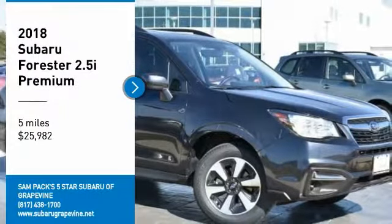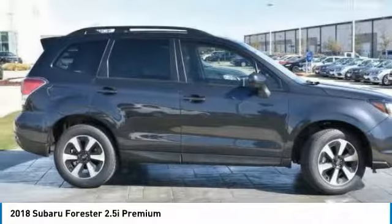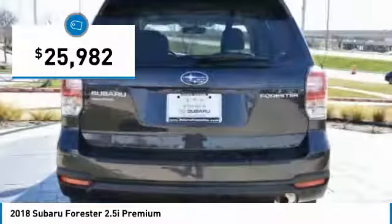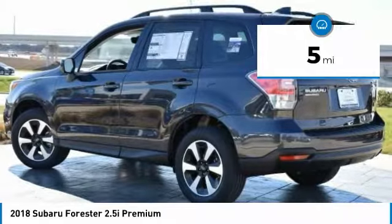Come test drive the 2018 Forester. The Subaru Forester is a sensible, practical, and affordable vehicle. It has an impressive comfortable ride and handles well, and is priced below $30,000. This vehicle has less than 100 miles.